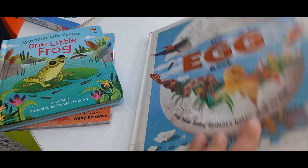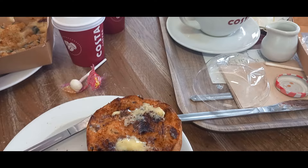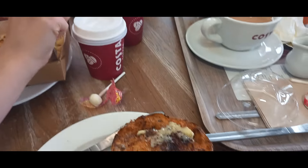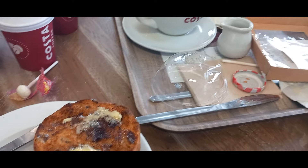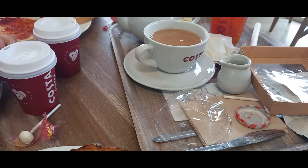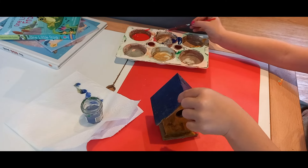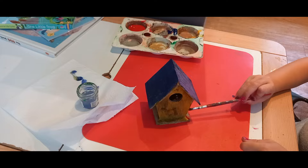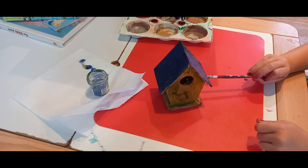Then of course no trip would be complete without a Costa visit. We went there, had a little snack, and the others had lunch. In the afternoon, my littlest decided she wanted to paint a fairy house — we already had one outside, so we cleaned it up, brought it in, and she painted it.